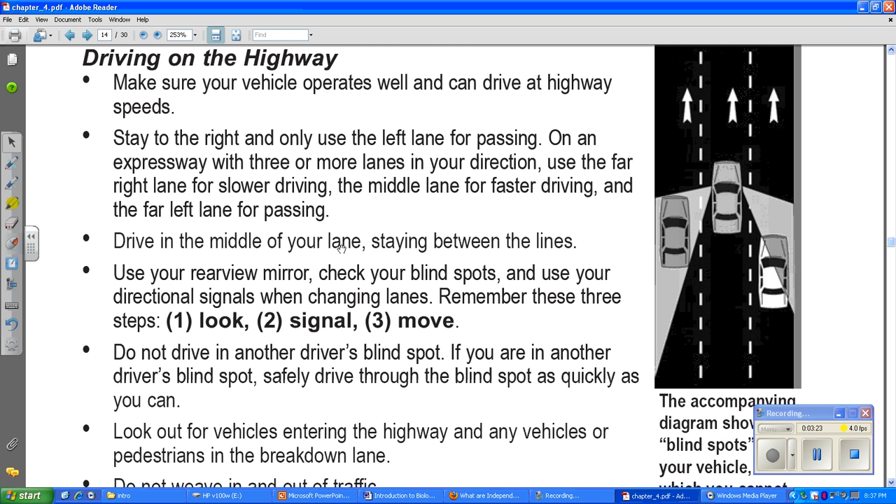Drive in the middle of your lane, staying between the lines. Use your rearview mirror, check your blind spots, and use your directional signals when changing lanes. Remember to use three steps: look, signal, move. First you look, then you use your turn signal, then you make your move.